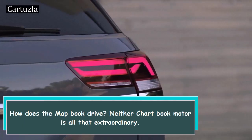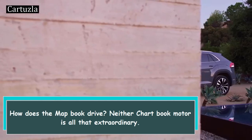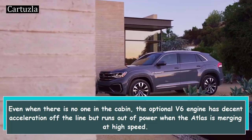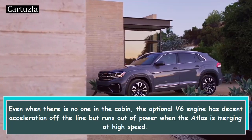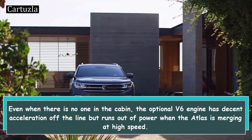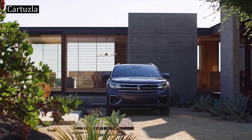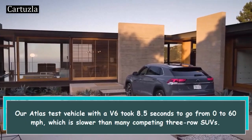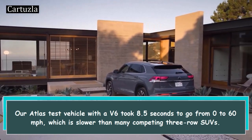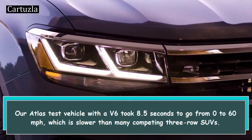How does the Atlas drive? Neither engine is all that extraordinary. Even when there is no one in the cabin, the optional V6 engine has decent acceleration off the line but runs out of power when the Atlas is merging at high speed. Our Atlas test vehicle with a V6 took 8.5 seconds to go from 0 to 60 miles per hour, which is slower than many competing three-row SUVs.